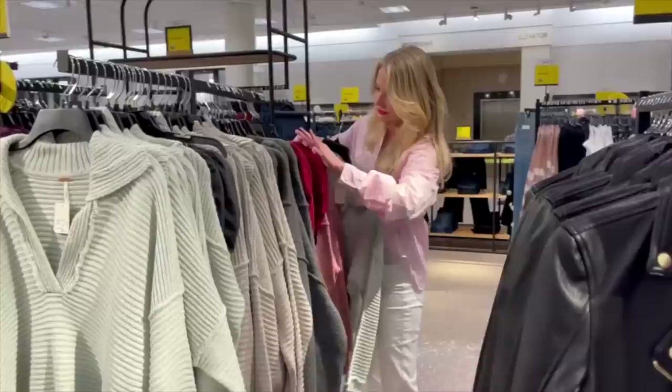Come shop with me at this year's Nordstrom Anniversary Sale. Hi ladies, it's Erin and welcome back to my channel. Today I want to share what I discovered in the store while shopping the Nordstrom Anniversary Sale. I did do a preview video that I think is incredibly comprehensive, so if you're getting your list together to shop, make sure you go watch that video first. This is more first impressions in one specific store.